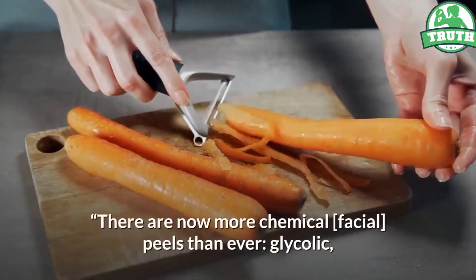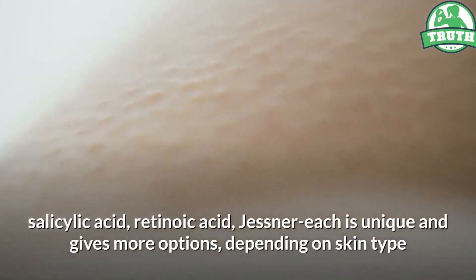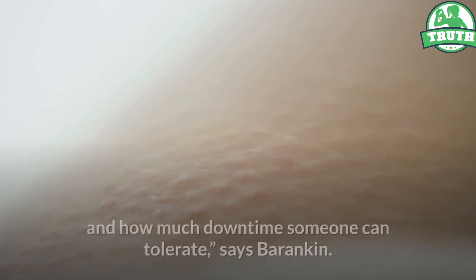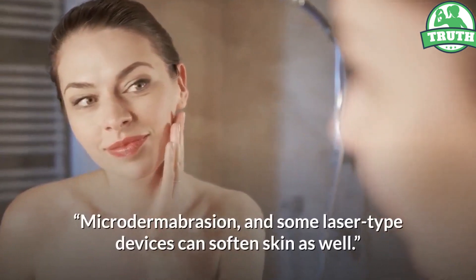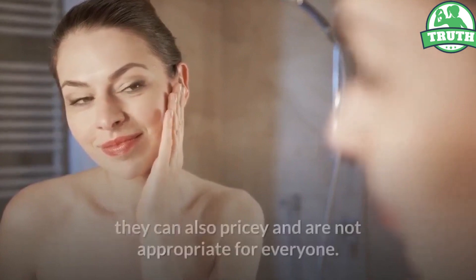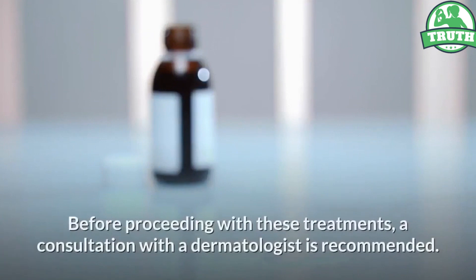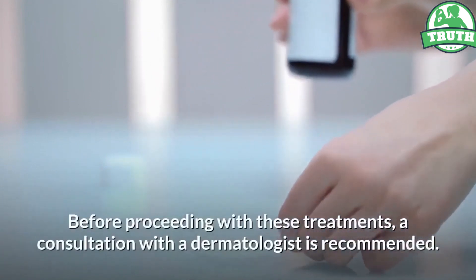Method 7 — consider a professional cosmetic treatment. There are now more chemical facial peels than ever: glycolic acid, salicylic acid, retinoic acid, and Jessner's — each unique, giving more options depending on skin type and tolerated downtime, says Barankin. Microdermabrasion and some laser devices can soften skin as well. While these cosmetic quick fixes are tempting, they can also be pricey and are not appropriate for everyone. A consultation with a dermatologist is recommended before proceeding.